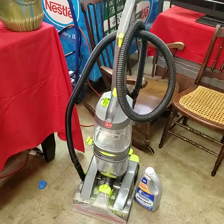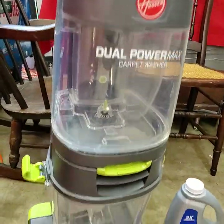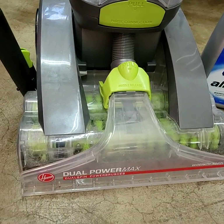Carpet shampooer — looks like a Hoover. Doesn't look like it was ever used; it is very clean.